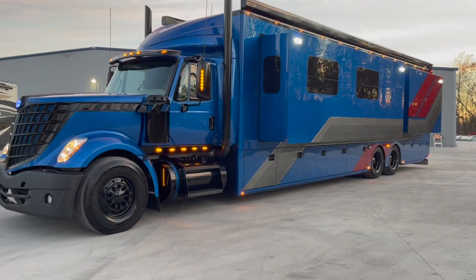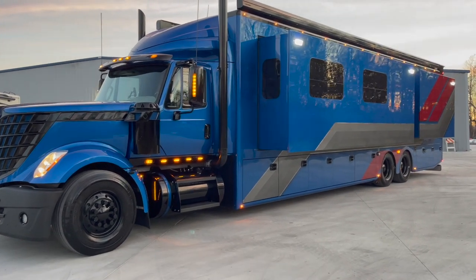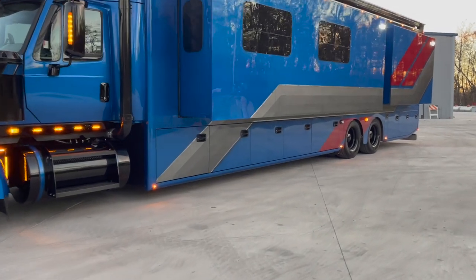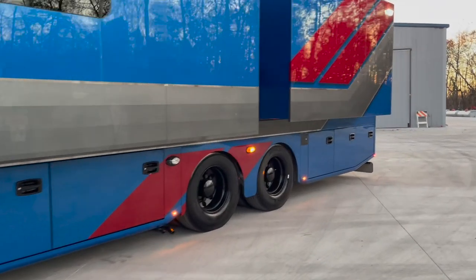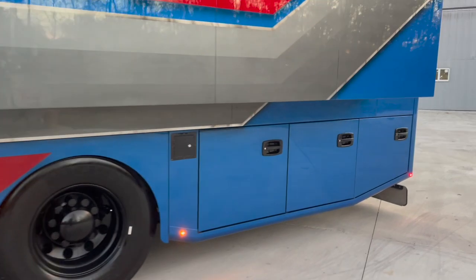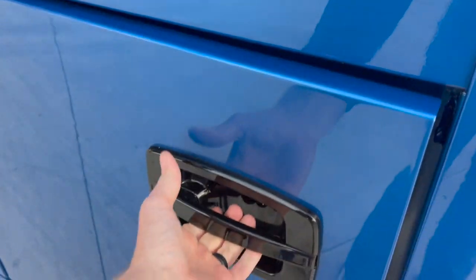On the chassis, it's got dual 115-gallon fuel tanks under the door — one under the driver's door, one under the passenger door. All of the compartment doors — I'm going to go back here to the back of the coach and open one of these up. I want you to see how the lock works. The door is heavy; I bet this door weighs 40 to 50 pounds if you took it off and just held it in your hand. All like an automotive-style lock.